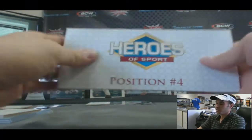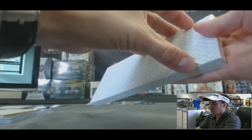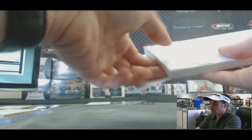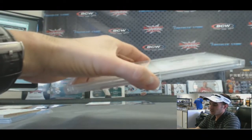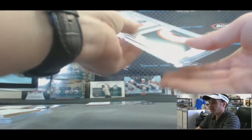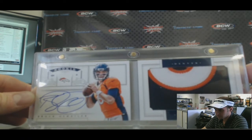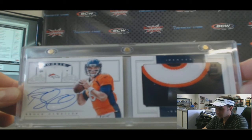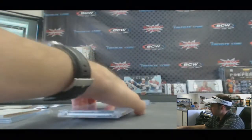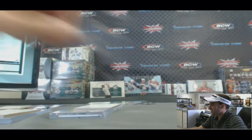And in position 4 — these are usually booklets. Numbered 42 of 49, it's a pretty filthy looking patch from National Treasures — Brock Osweiler. And that is hit 4. Alright guys, that'll do it for the break. Bud, you're on the clock. Good luck.